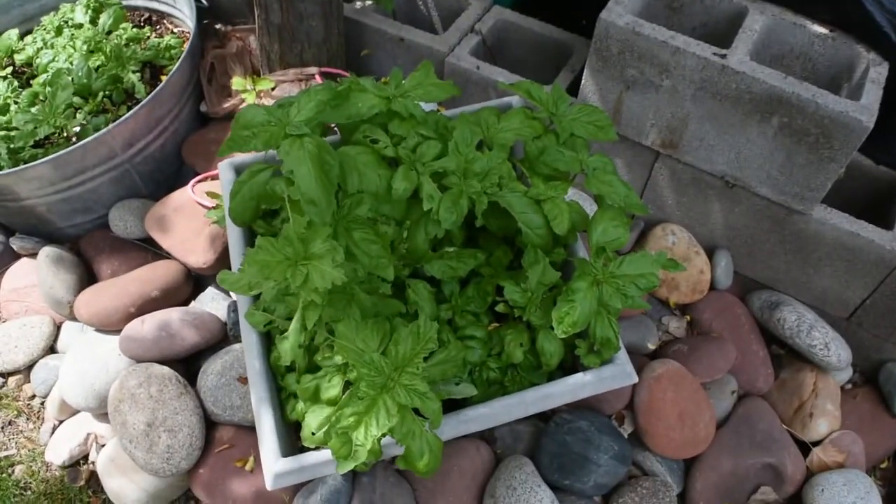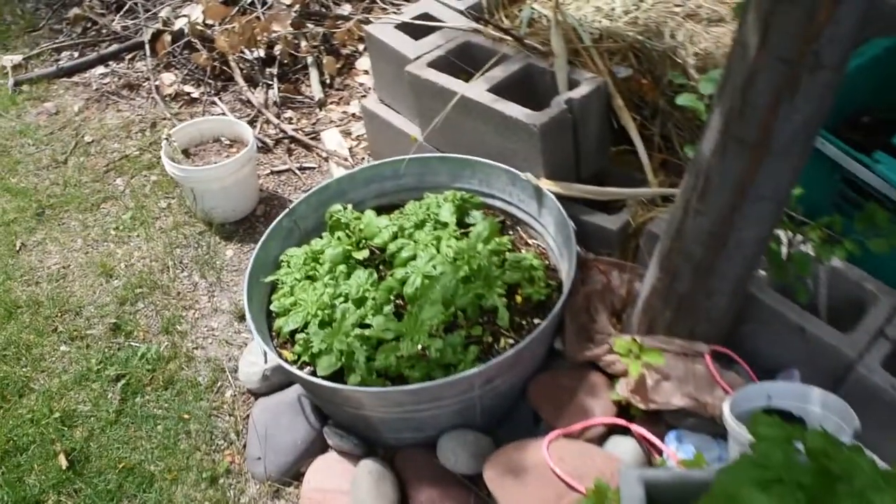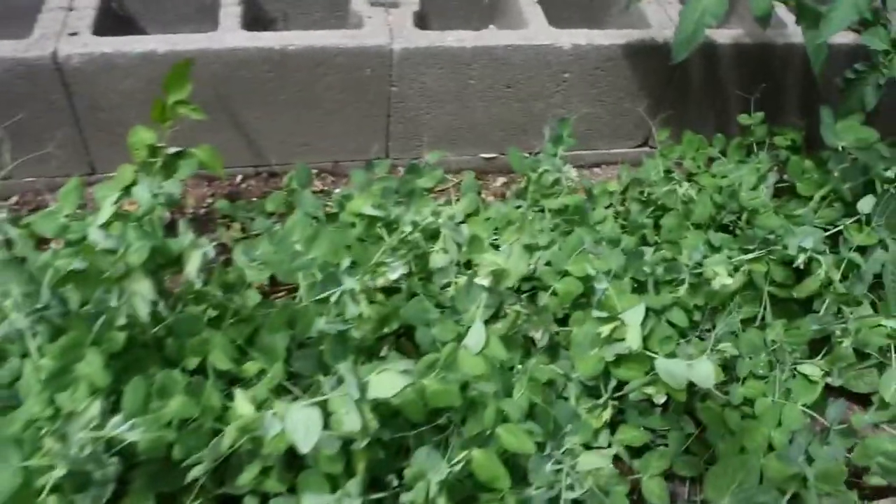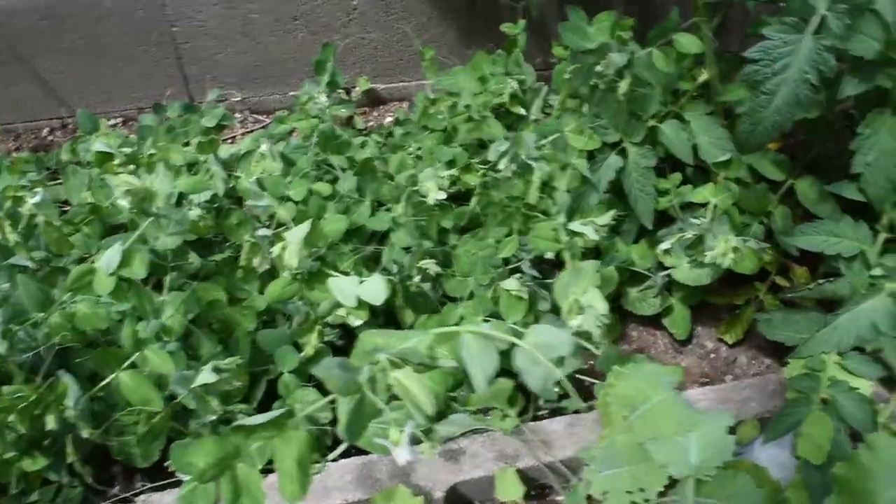We've got our basil, and we need to pick basil and make pesto and freeze it. And our giant mess pile. And then we've got some more stuff going here in the corner — pea pods and then more tomatoes. Back in the corner we've got the rhubarb plant that we transplanted, and it is actually growing really well. It looks like we could pick some. Yep — it is doing good. Let's go check out the stuff in the front.